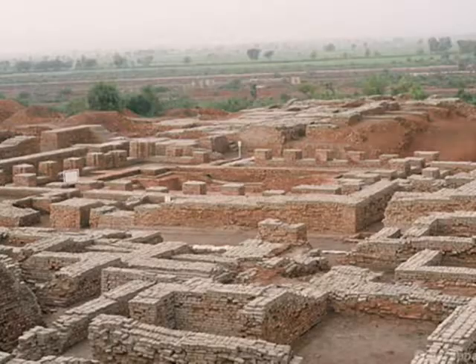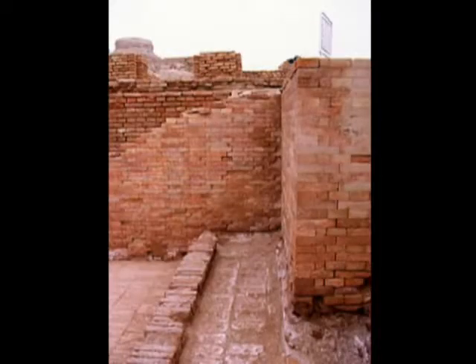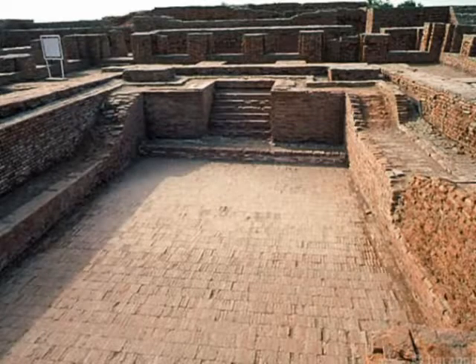This is the bathing facility found at Mohenjo-daro. Some say that it was for ritual bathing, others say that it was for elites only, and still others have doubts about both these conjectures. Nevertheless, it indicates the advanced nature of the civilization.